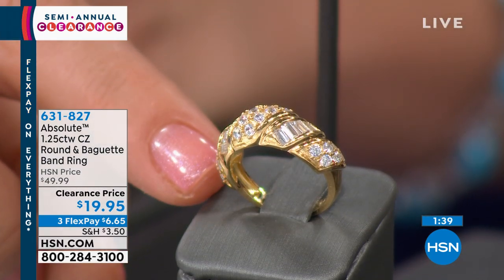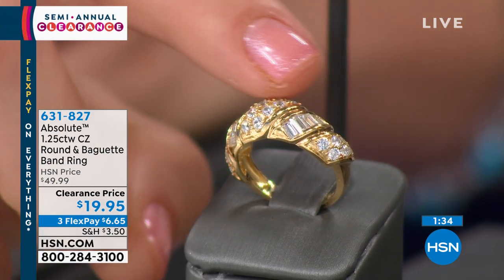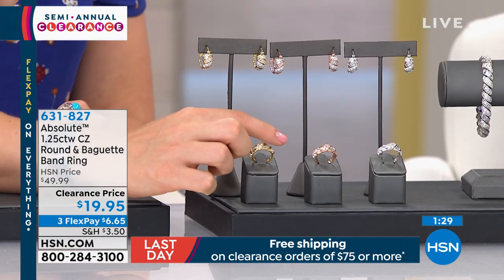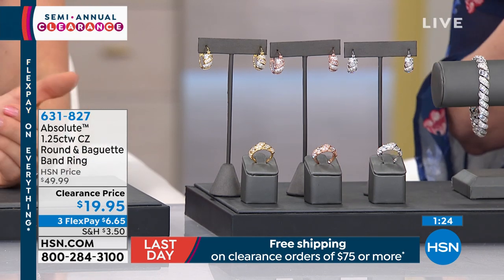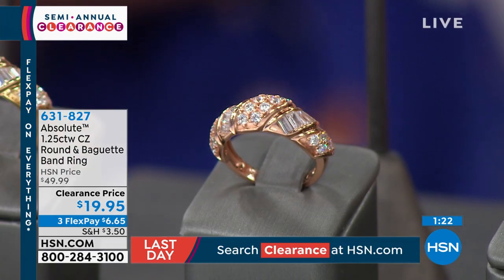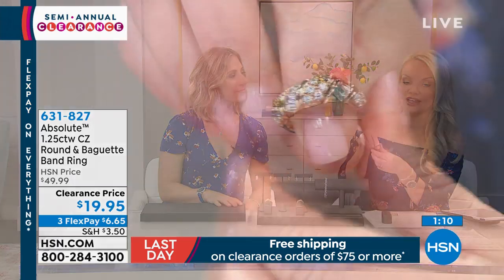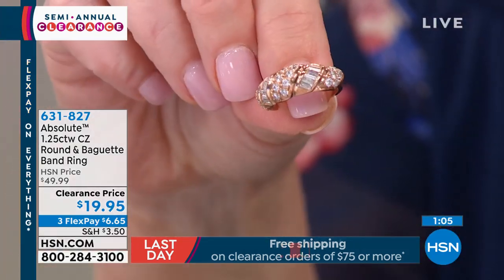You've got the beautiful pavé round stones and those rolling baguettes in yellow gold. And rose gold — I think rose gold is so special. Beautiful on everybody's skin tone, so flattering. And we only have 39 left in the rose, so if you like that rose, come on in because it's almost gone.